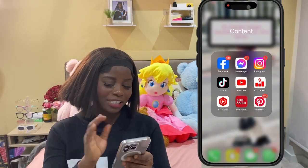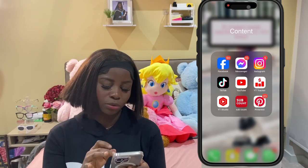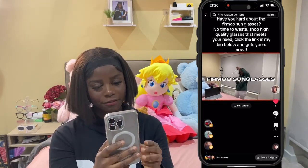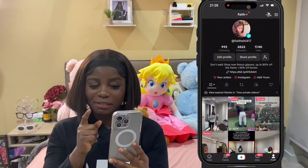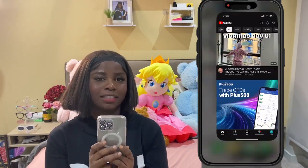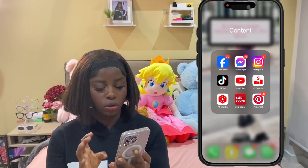Next we have a 'Content' folder - everything about content creation is there. We have Facebook, Messenger - I have a lot of messages on Facebook that I don't want to open. Instagram - everyone goes on Instagram, right. We have TikTok, my favorite. This is my page - please go follow me, faithe417. We have YouTube, my favorite part - you can see that I uploaded a video, go watch that, it's Vlogmas number one. We have YouTube Track Cards and YouTube Studio - this is where I upload my videos and check all my subscribers and everything.